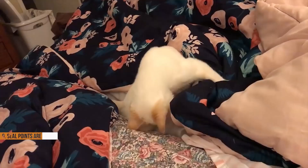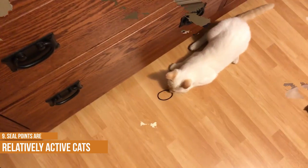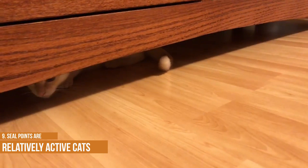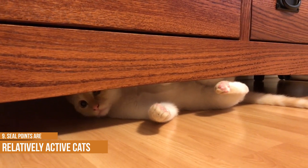Seal points are relatively active cats and enjoy playing with toys. When left alone, they may become bored and destructive. A good way to keep them amused is to provide them with a scratching post, which they will use to sharpen their claws. They also like to play with toy balls and small pieces of string. Seal points typically get along well with other cats and dogs, provided that they are introduced at an early age. They are also known for being particularly vocal cats and may talk to their owners using a peculiar thrilling sound. Overall, seal points make enjoyable and affectionate companions.